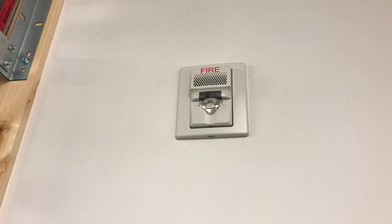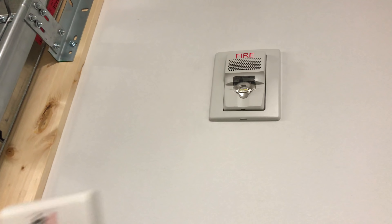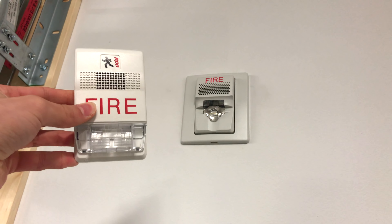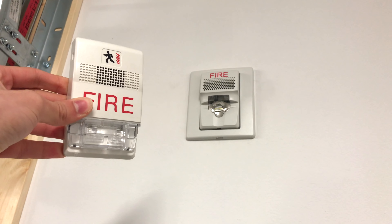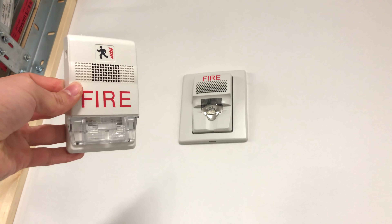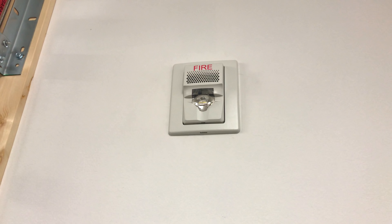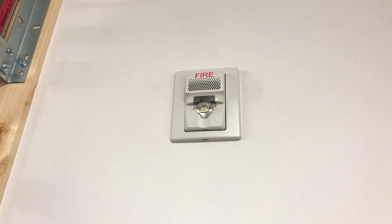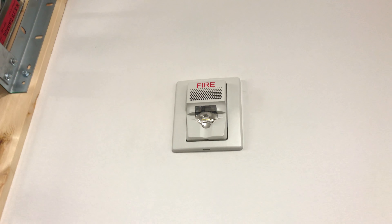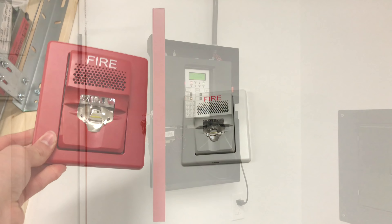This is Kidde's EG1 AV — a brand new line of notification appliances. This right here is their older line of notification appliances branded by EST, and as you can see there are some definite changes, so we'll go over that in a future video. Kidde is also making their brand new line of notification appliances not only in white but in red also, so we'll be looking at that a little more in the future.